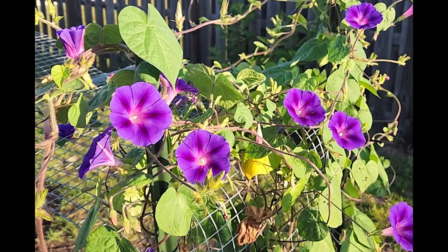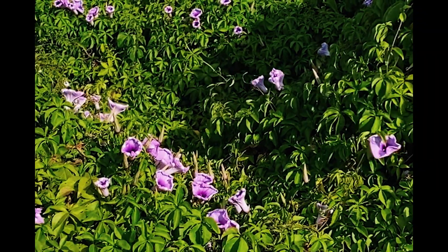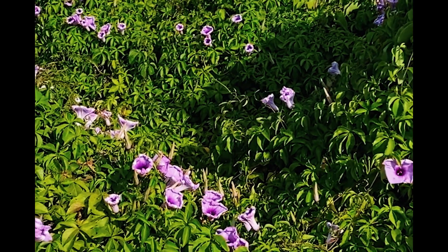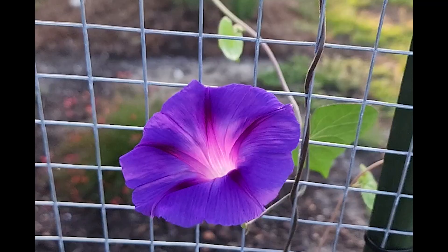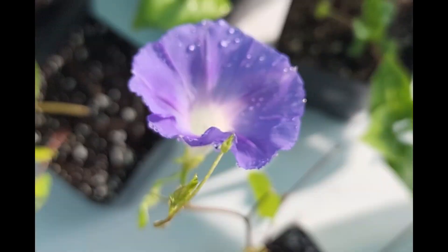The morning glory plant, scientifically known as Ipomoea, belongs to the Convolvulaceae family and encompasses more than 1,650 species — truly a blooming family tree. These climbing vine plants are renowned for their vibrant, trumpet-shaped flowers that span a vast spectrum of colors.